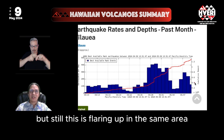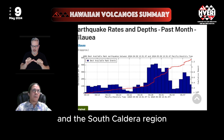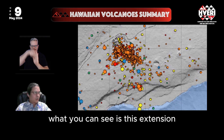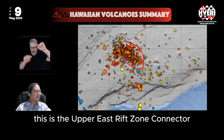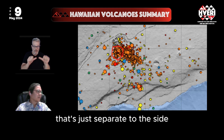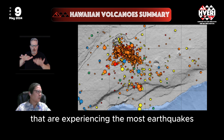This is flaring up in the same area: the Upper East Rift Connector of Kilauea and the South Caldera region. Here is a map of earthquakes for the past week colored by depth. Zooming in, you can see an extension off the main caldera to the southeast — this is the Upper East Rift Zone Connector, sometimes just called the Upper East Rift. The South Caldera area is a separate cluster to the side. Those are the two areas experiencing the most earthquakes right now.